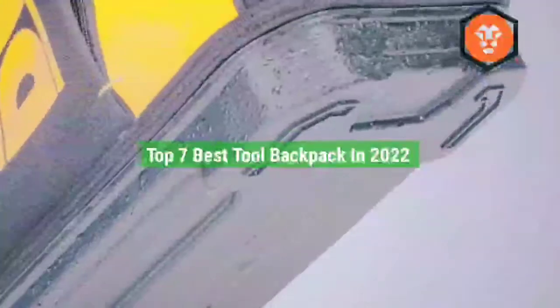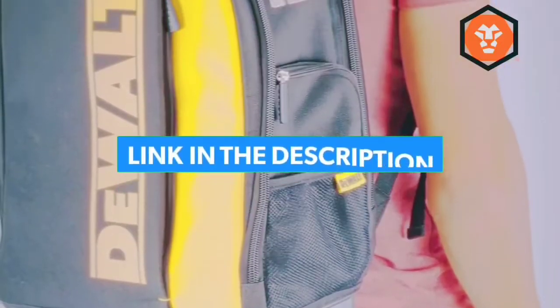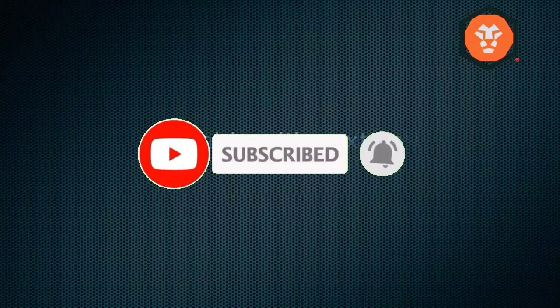That's all for the top 7 best tool backpacks in 2022. Links to all products are in the description, updated for the best prices. Subscribe to our channel for more videos — we'll see you in the next one, take care, bye.